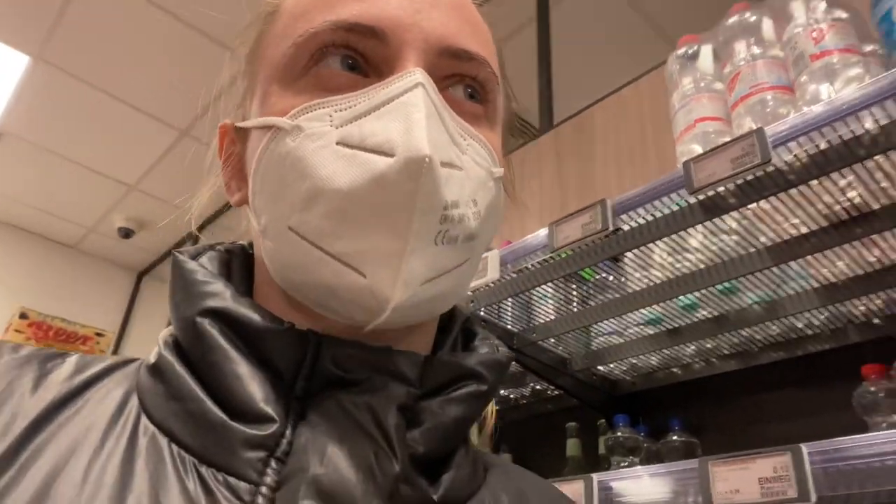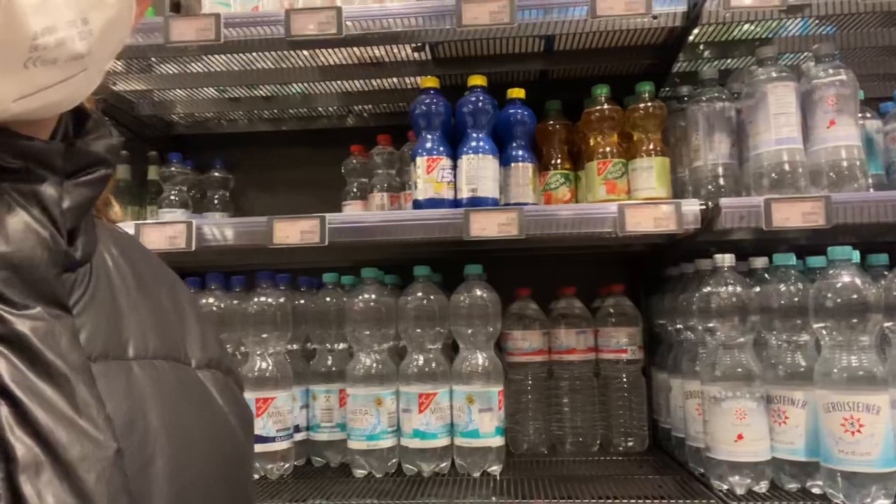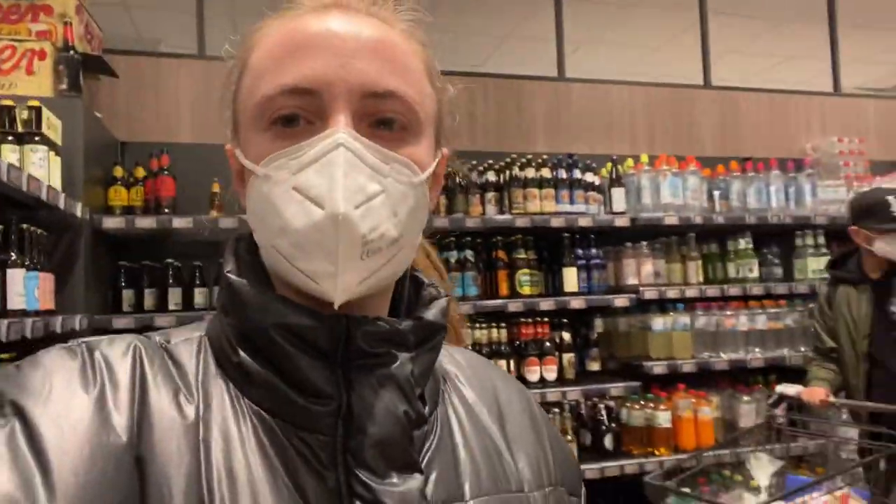Actually guys, thank you for your advice to drink water — not from the store but just tap water. But we decided we will buy water anyway because you know the minerals are inside the water and so on.